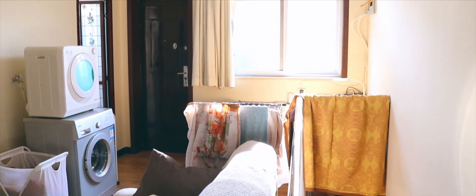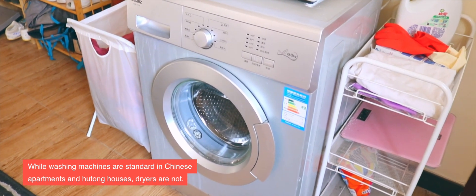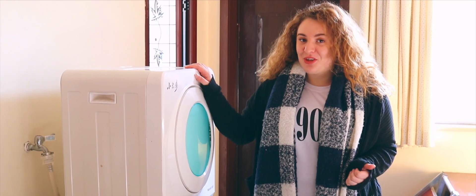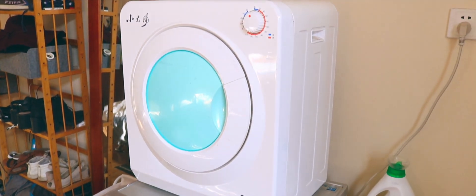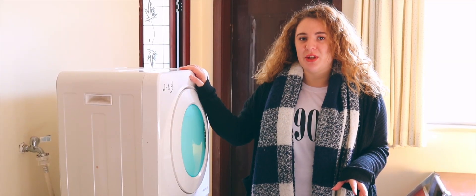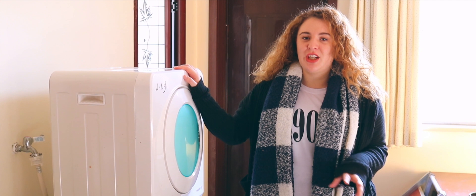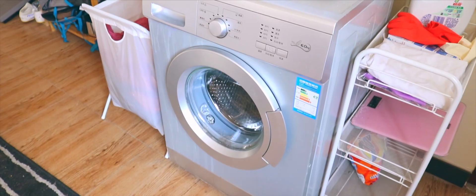In all apartments or hutong houses you can actually find a washing machine. If you don't find one, make sure to ask your landlord or your agent to get you one. These people are really lucky because they also have a dryer, but in China you won't find dryers in hutong houses or apartments, so if you want one you can buy one. Most people will hang their washing inside on a drying rack, but don't worry — you'll definitely get a washing machine.